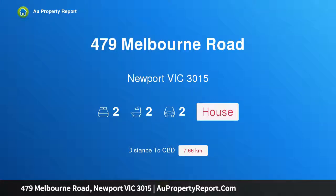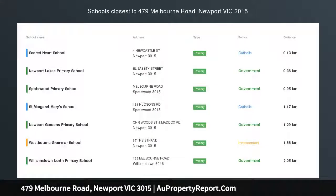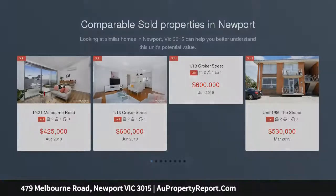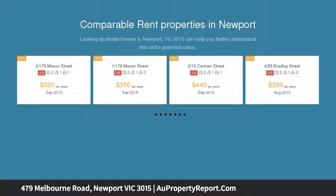Hi, I am glad to introduce property 479 Melbourne Road, Newport, Victoria 3015 — something special, a cut above most. This new townhouse will be sure to impress. The build and finishes are of high quality and the floor plan flows seamlessly.